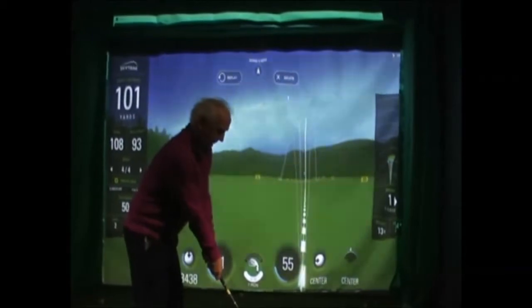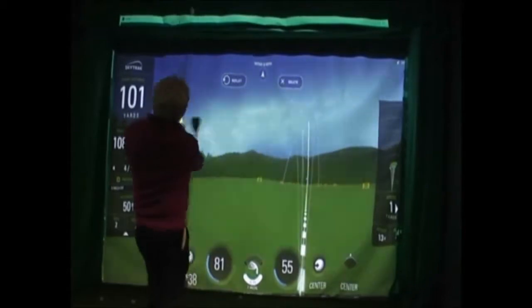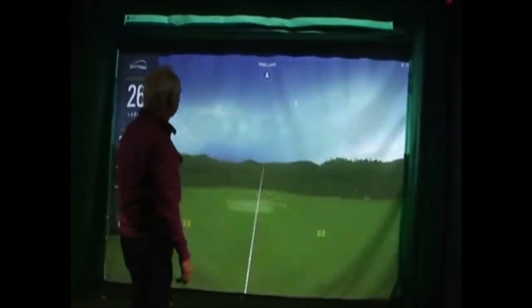Sessions are available in the Swing Room in 15, 30, and 60 minute slots. Check with a pro on availability.